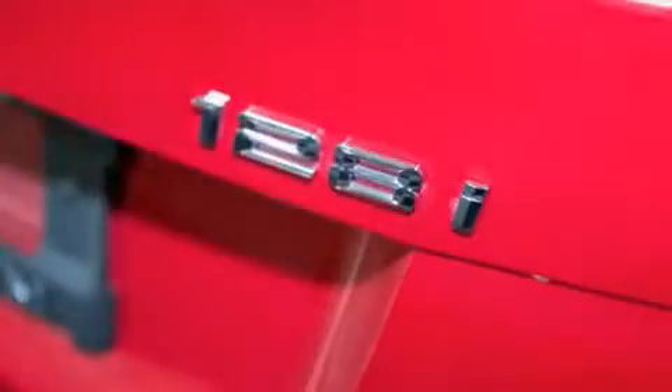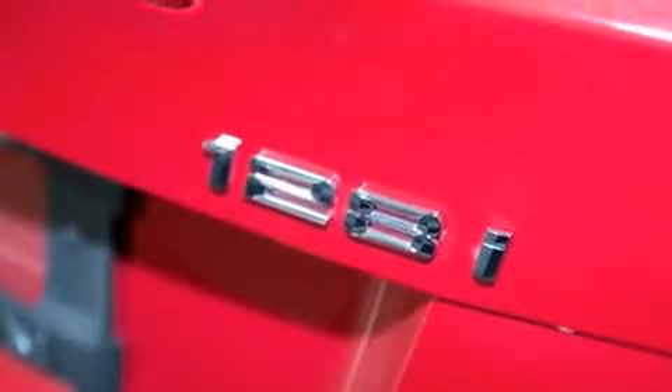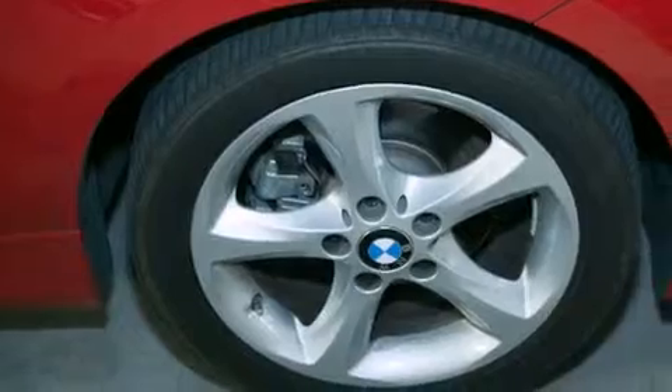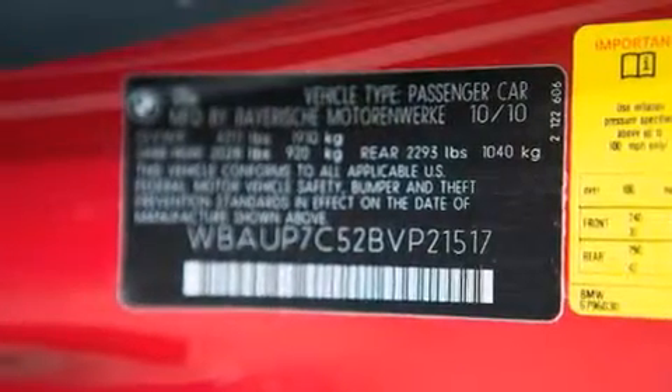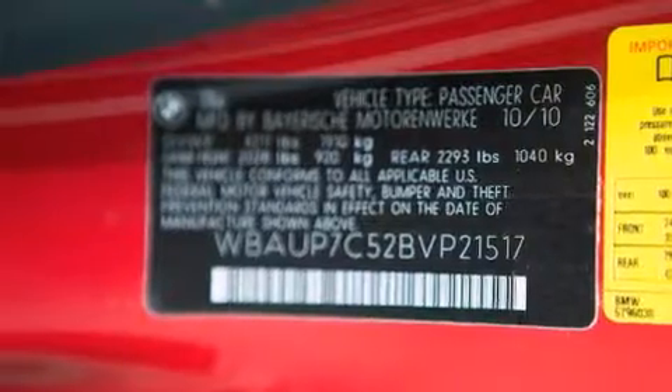Features include air conditioning with automatic climate control, a split folding rear seat, cruise control, a CD player, a leather-wrapped shift knob, BMW individual composition, front side impact airbags, a rear window defroster, and heated side-view mirrors.